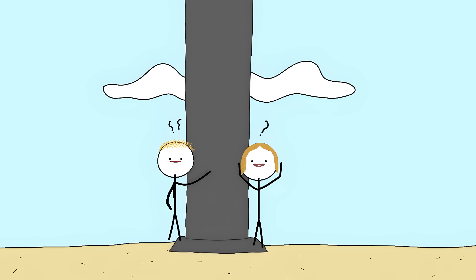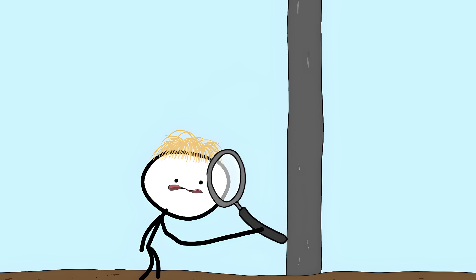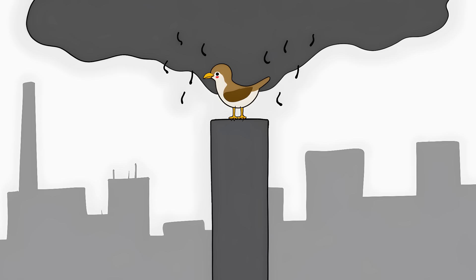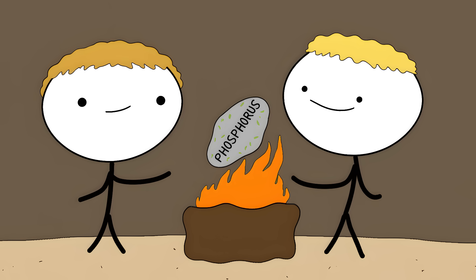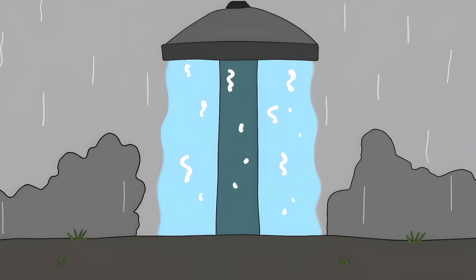Number 3: The Ancient Indian Rust-Proof Iron Pillar. There's a 23-foot iron pillar in Delhi that's been standing for 1,600 years — no rust, no corrosion, not even a tiny orange spot. The pillar weighs six tons, has been rained on, polluted, and pooped on by birds for over a millennium. Iron should have turned to rust powder centuries ago. Here's their secret: they used iron with high phosphorus content. When exposed to Delhi's weather, this iron developed a protective layer of crystalline iron hydrogen phosphate.